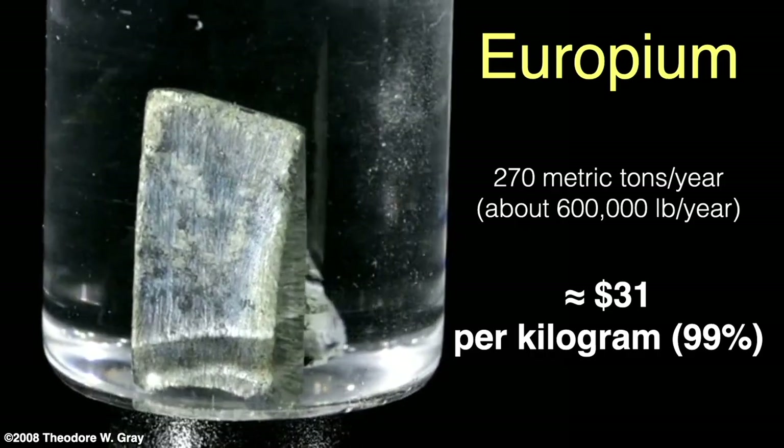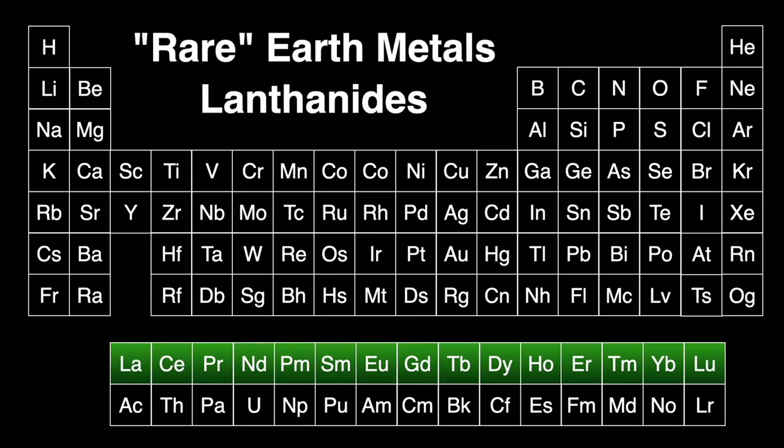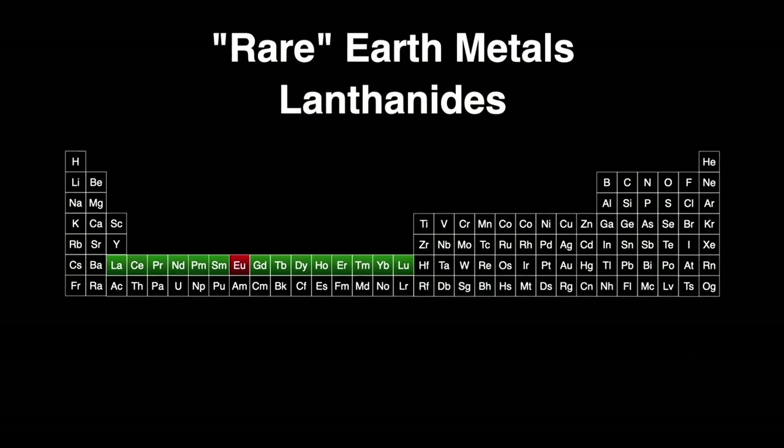Europium belongs to a row of elements known as rare earth metals or lanthanides, since lanthanum is the first element in this periodic table row. Europium is the seventh element of this series. Technically, both scandium and yttrium are also included in this group since they're both members of the same periodic table column. Both the lanthanide row and the actinide row below it actually fit in the two spaces after barium and radium, but if we displayed the table in this fashion it becomes too long and unwieldy — publishers don't appreciate that aspect ratio.